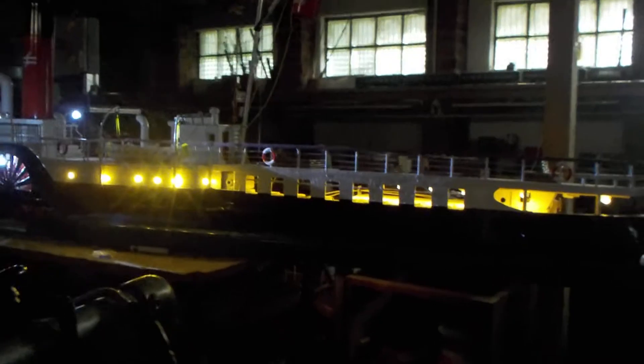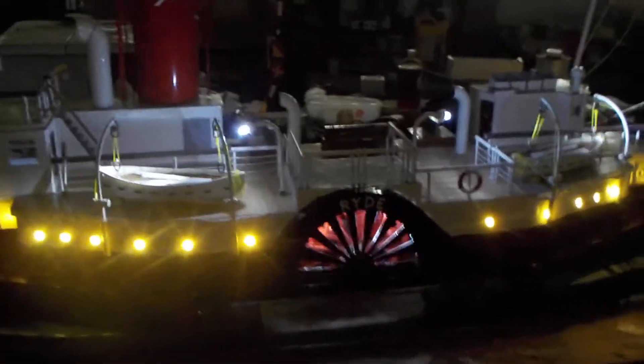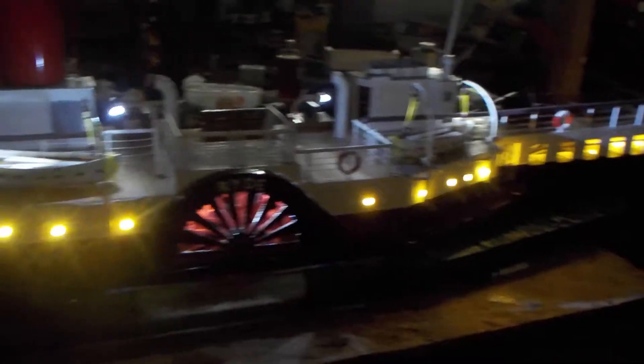Here we have the paddle steamer ride all lit up and ready for display at night time. The paddle wheel lights up, you can see all inside the port holes, obviously deck lights and blue lights in the bridge. It lights up there nicely.